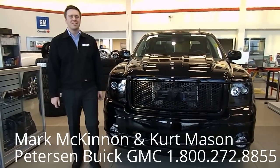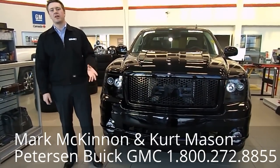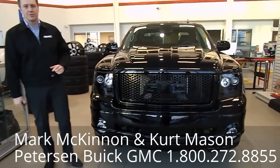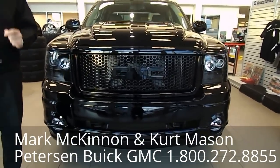Hi there and welcome to Peterson Buick GMC down in Sherwood Park. I'm Mark McKinnon and I'm here to take you on a very special walk around of a very special truck we've got here today. This is a brand new 2013 GMC Sierra Denali. That's right, it's a Denali, but it's a special Denali.